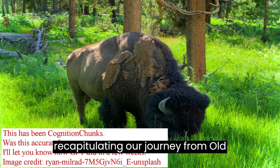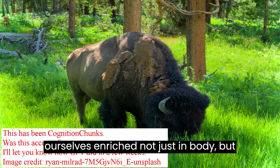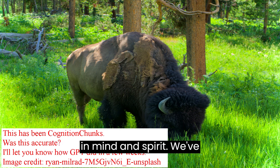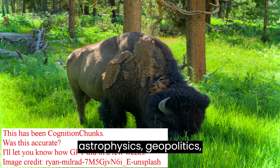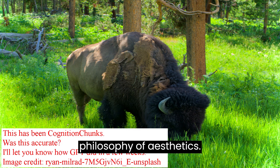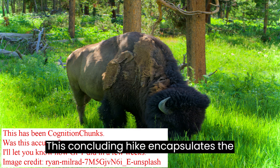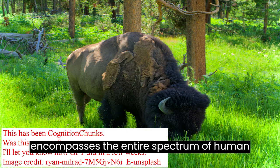In recapitulating our journey from Old Faithful to Lone Star Geyser, we find ourselves enriched not just in body, but in mind and spirit. We've traversed the fields of fluid dynamics, astrophysics, geopolitics, anthropology, psychology, computer simulation, and even the philosophy of aesthetics. This concluding hike encapsulates the essence of our journey — ranging from iconic to hidden treasures, it encompasses the entire spectrum of human curiosity.